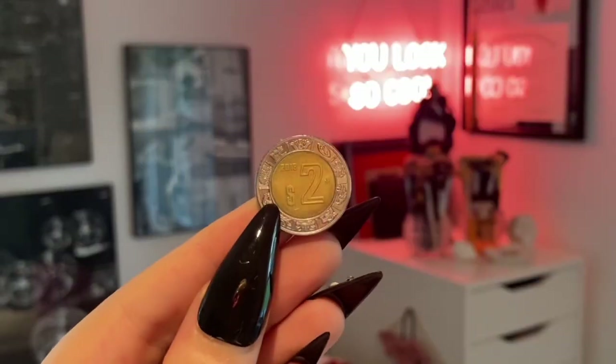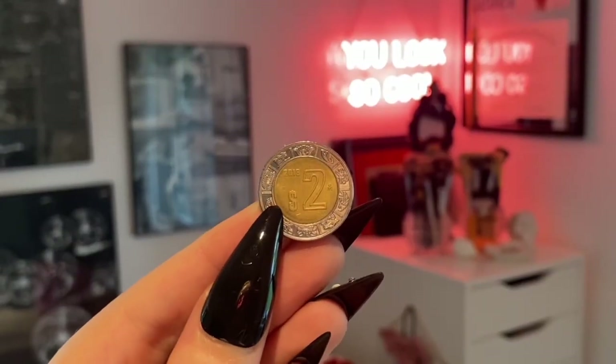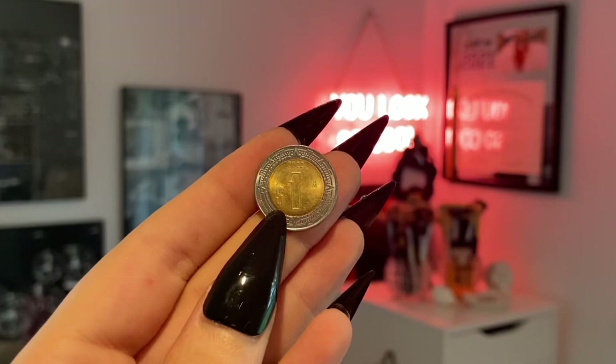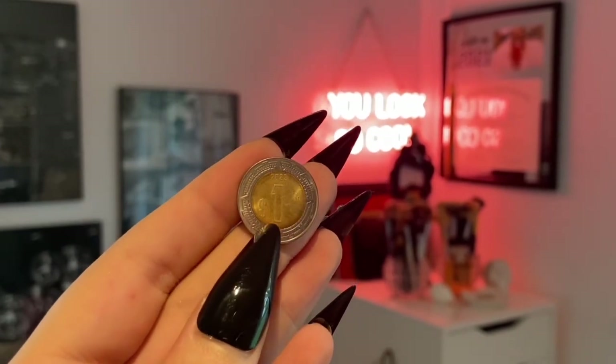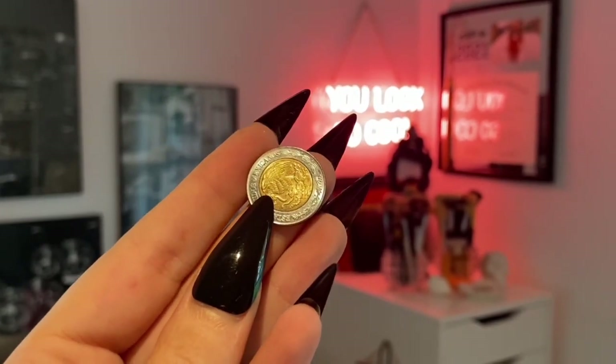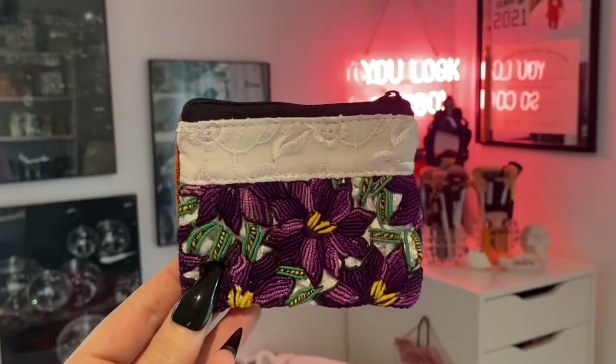We ended up leaving Mexico with two pesos — one is a tiny two-peso coin and one is a one-peso coin. I'm going to keep these as a souvenir since we don't plan on going back and you can't really exchange them. Shane also found a little coin purse for his mom — here's what it looks like, and here's the back of it.